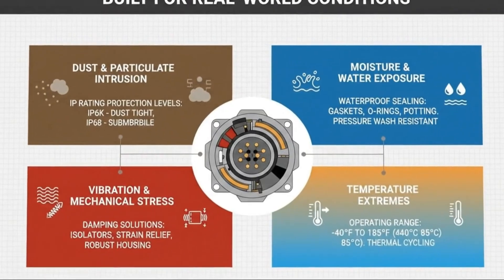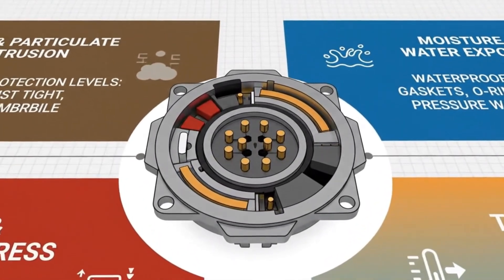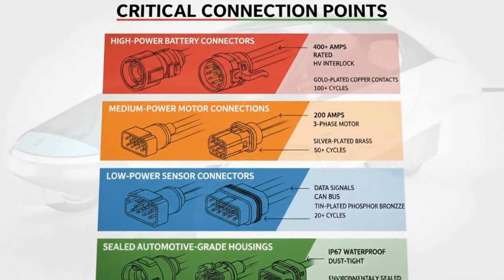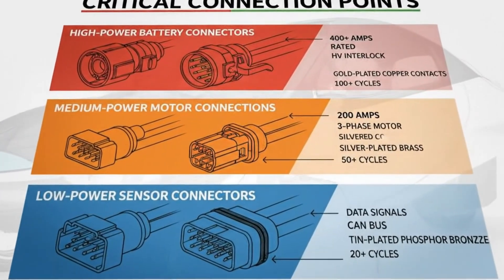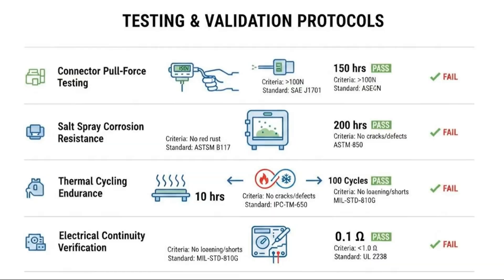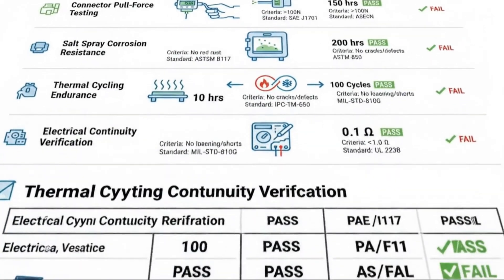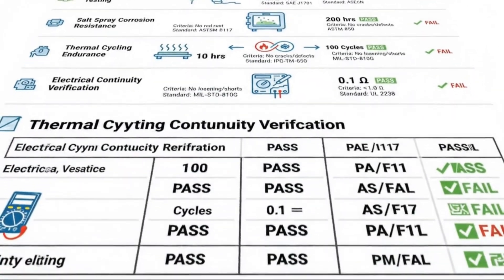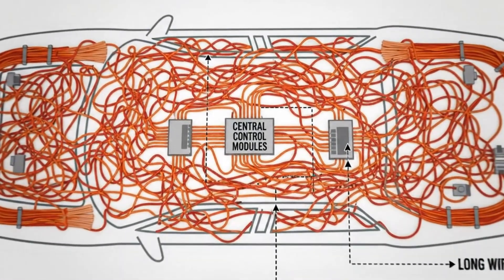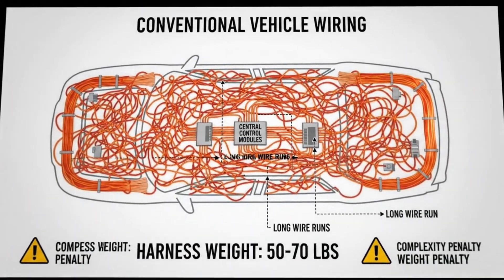To understand why this matters, let's rewind for a moment. Traditional gasoline engines have a narrow torque band — they produce very little torque at low RPM, which is why they rely on multi-speed transmissions. You need gears to keep the engine operating in its optimal range. Electric motors, on the other hand, deliver maximum torque instantly. That's the reason most EVs today use a single-speed gear reduction. It's simple, reliable, and works well.